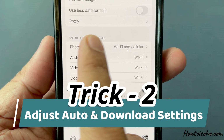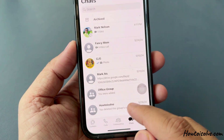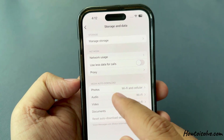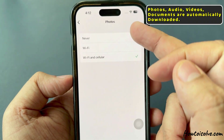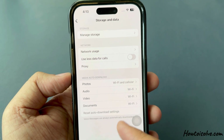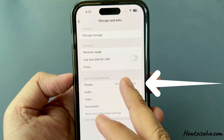Trick number two: adjust auto-download settings. Open WhatsApp Settings and tap on Storage and Data. On this screen, look at the Media Auto Download section. Here you can adjust the auto-download settings to control which types of media — photos, audio, videos, and documents — are automatically downloaded. Set them to download only when connected to Wi-Fi, or turn them off completely.